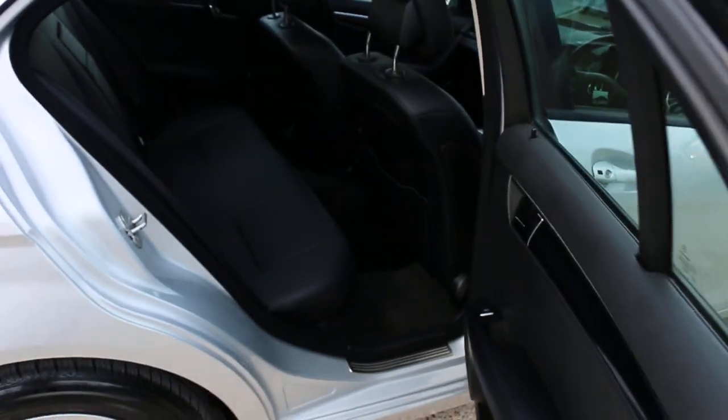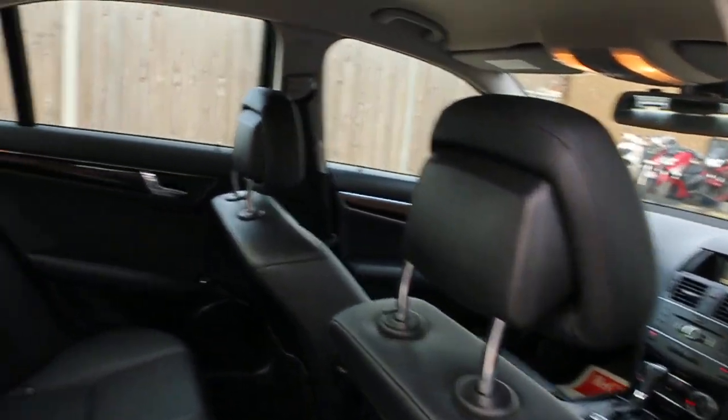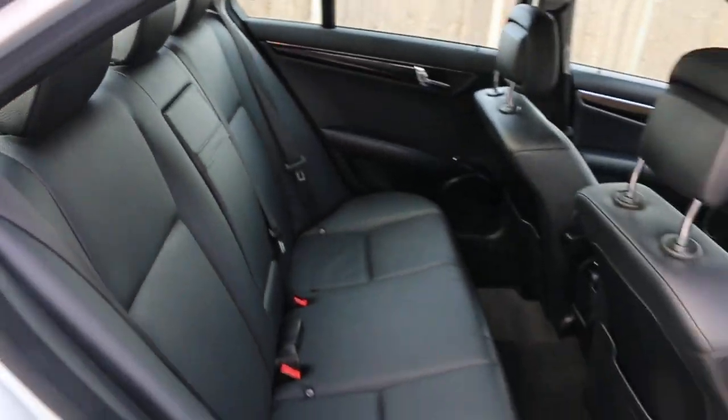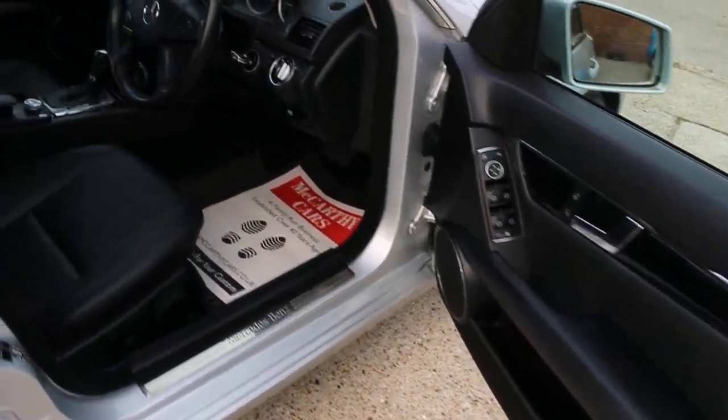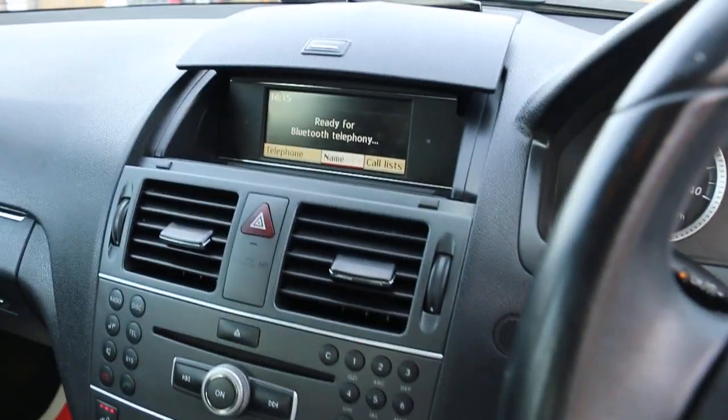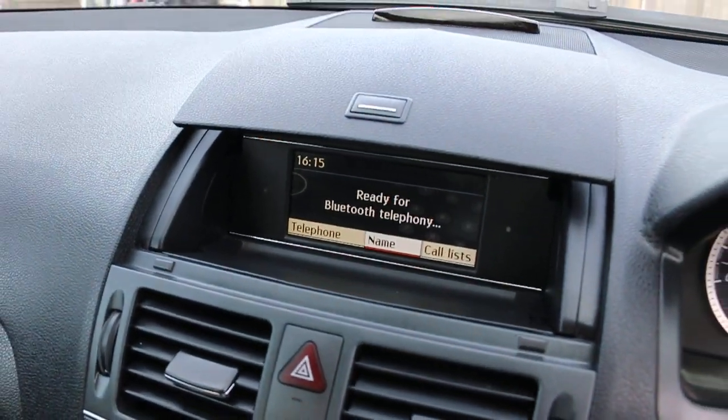Full black leather interior with side and front airbags, five headrests, isofix, and heated seat preparation. It also features four electric windows, electric mirrors, automatic headlights, and Bluetooth telephone connection.